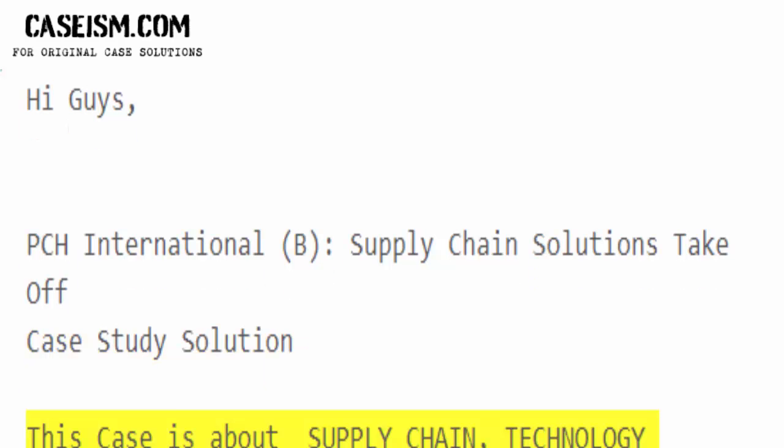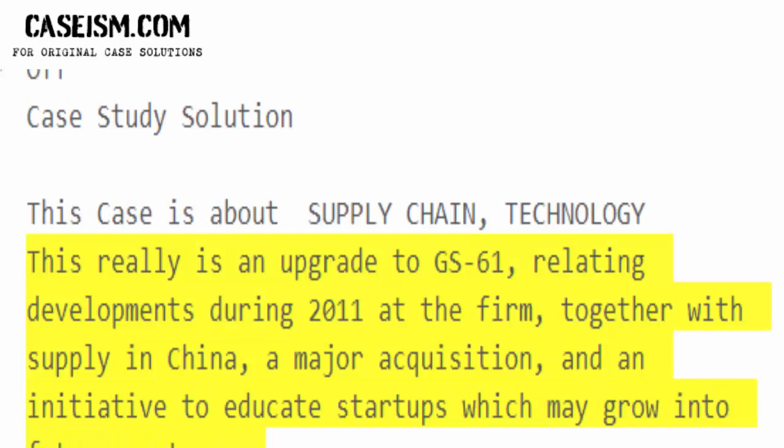This case is about supply chain technology. This really is an upgrade to GS-61, relating developments during 2011 at the firm, together with Supply in China, a major acquisition, and an initiative to educate startups which may grow into future customers.